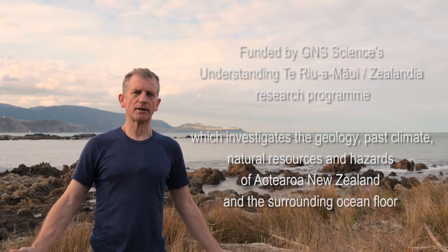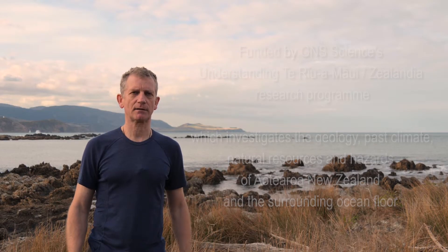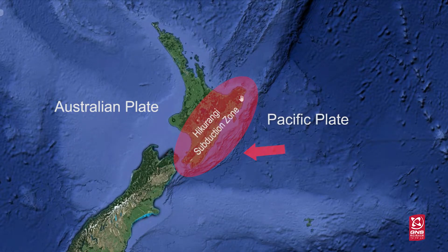New Zealand is sitting on the collision boundary between two huge tectonic plates. In the North Island, the Pacific Plate is diving underneath the Australian Plate in a process that we call subduction. The area where this is happening around the east coast of the North Island we call the Hikurangi subduction zone.